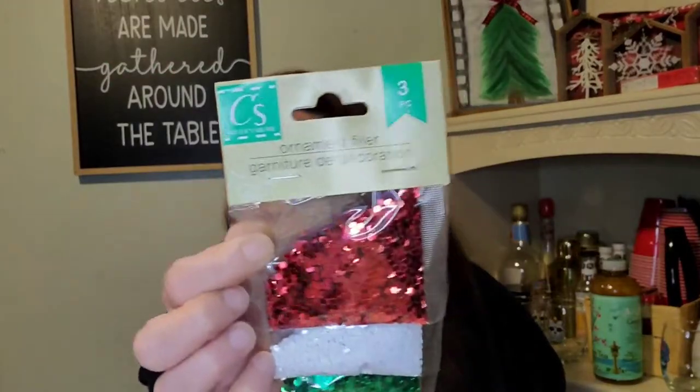I bought this pack of ornament filler — you get red, white, and green, like glitter. And I picked up a flannel back tablecloth in the red buffalo check.